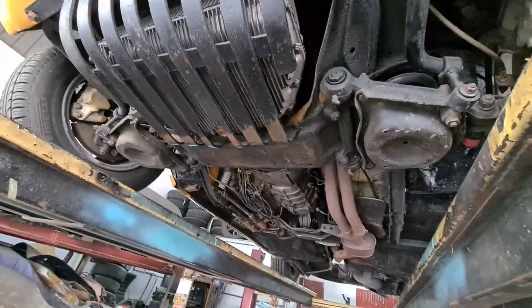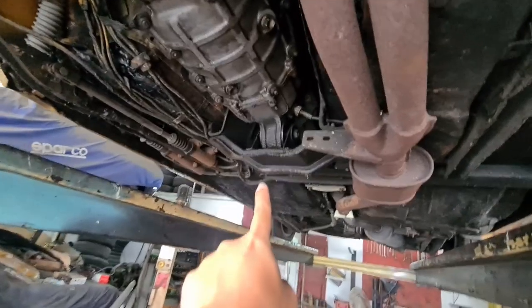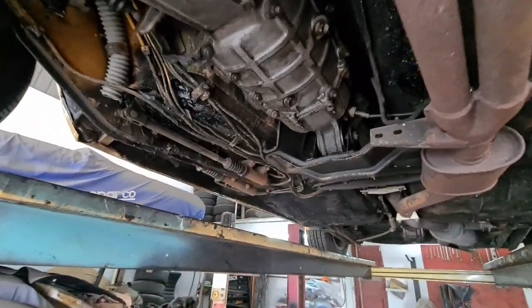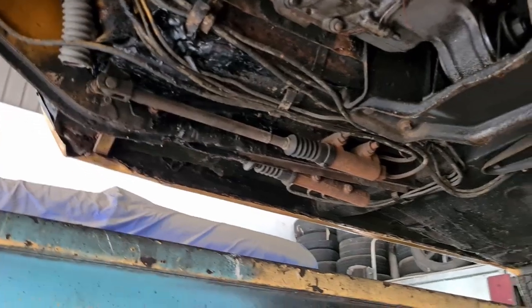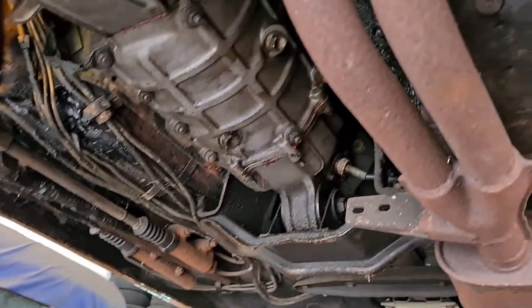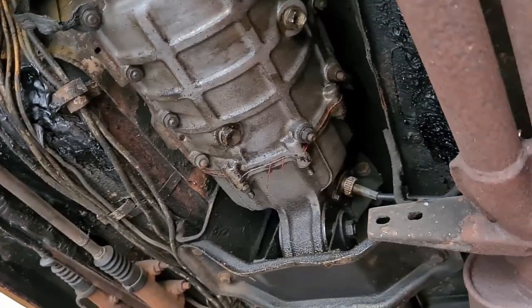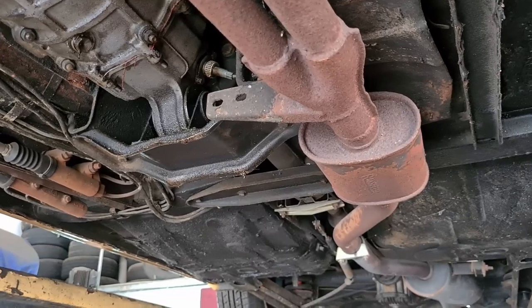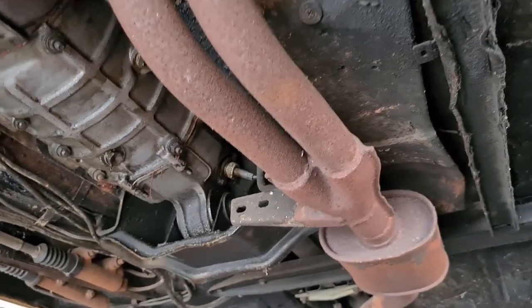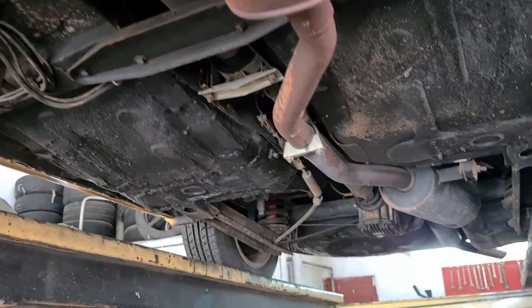Coming back to our project car, moving further back, you can see the transmission and where one of the transmission mounts is. Here's the brake pump and the clutch pump — so this Alfa GTV from the 1970s is already running on a hydraulic clutch. The wiring is a bit messy, as expected for cars of this age. The exhaust pipe is rusted, but that's not something we're prioritizing right now.